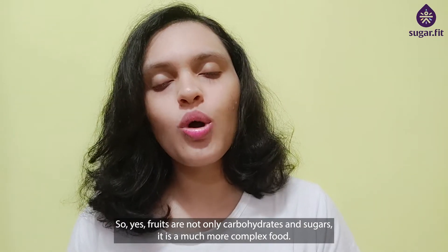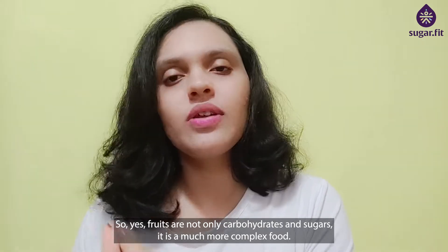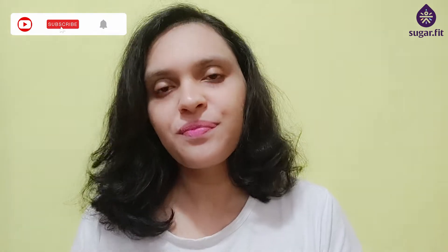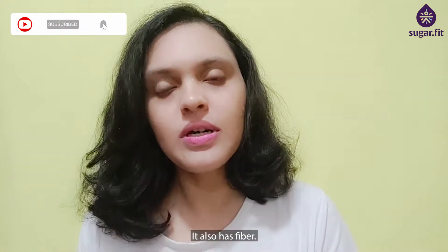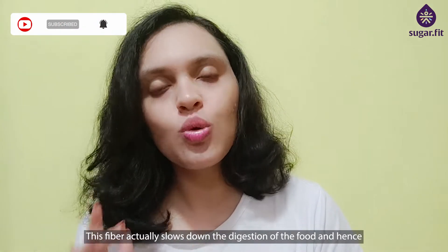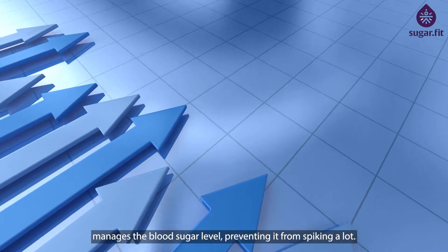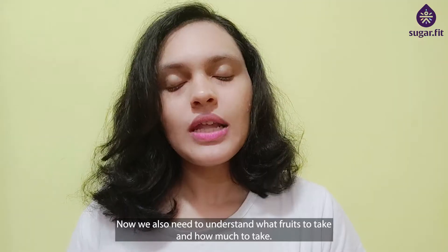Fruits are not only carbohydrates and sugars — they are a much more complex food. They also have fiber, which actually slows down the digestion of food and hence manages the blood sugar level, preventing it from spiking a lot.